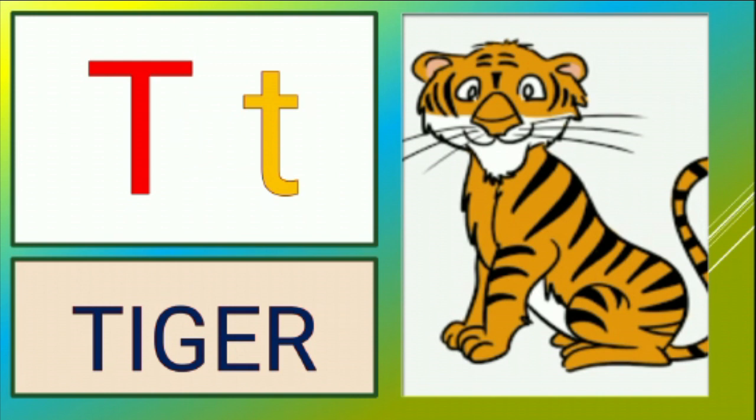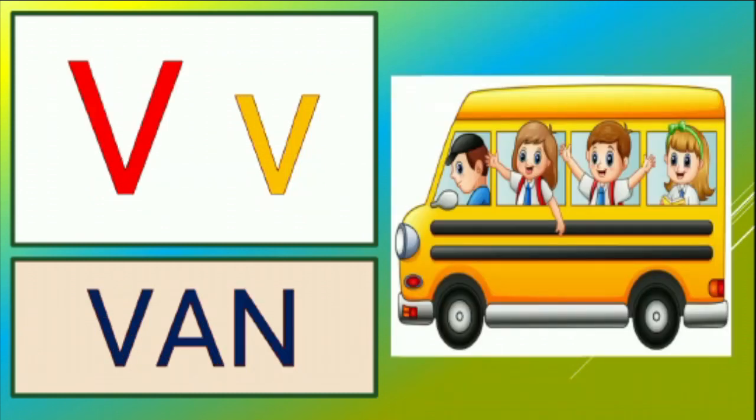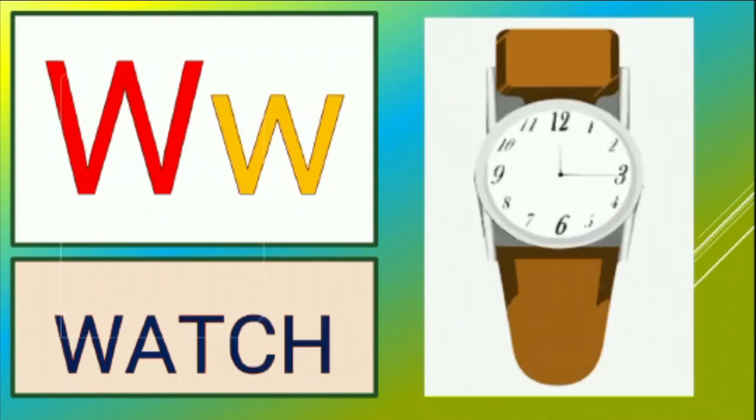T is for tiger, t-t-t-tiger. U is for umbrella, u-u-umbrella. V is for van, v-v-van.